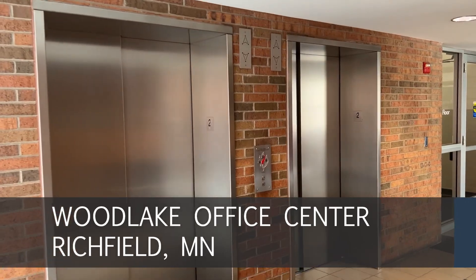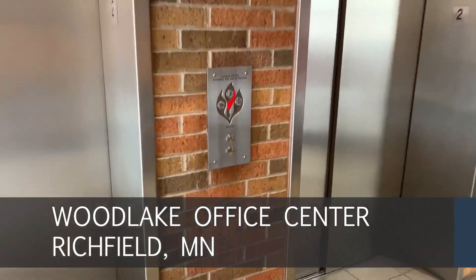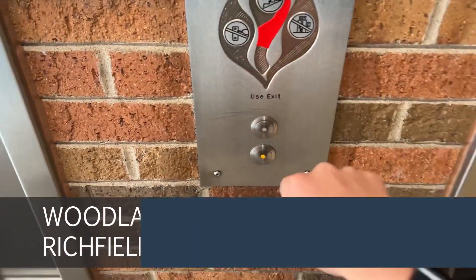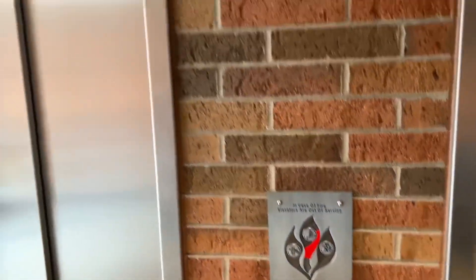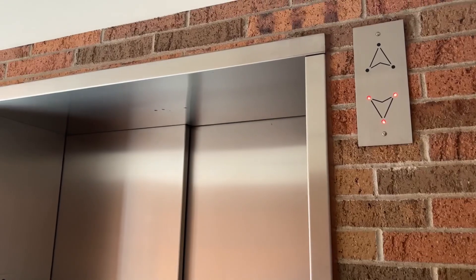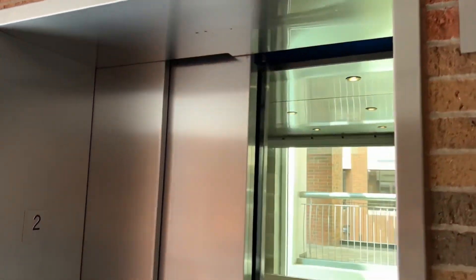These are the elevators at the Woodlake Office Center in Richfield, Minnesota. We've got some glass. Dover elevators here.